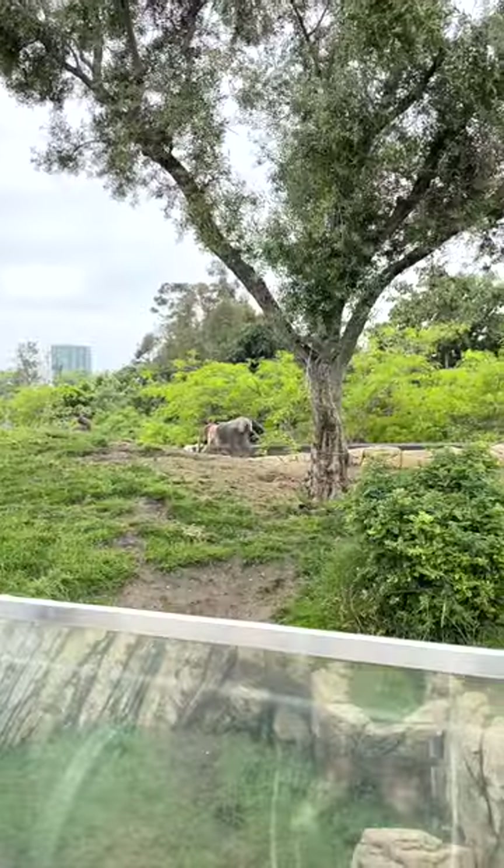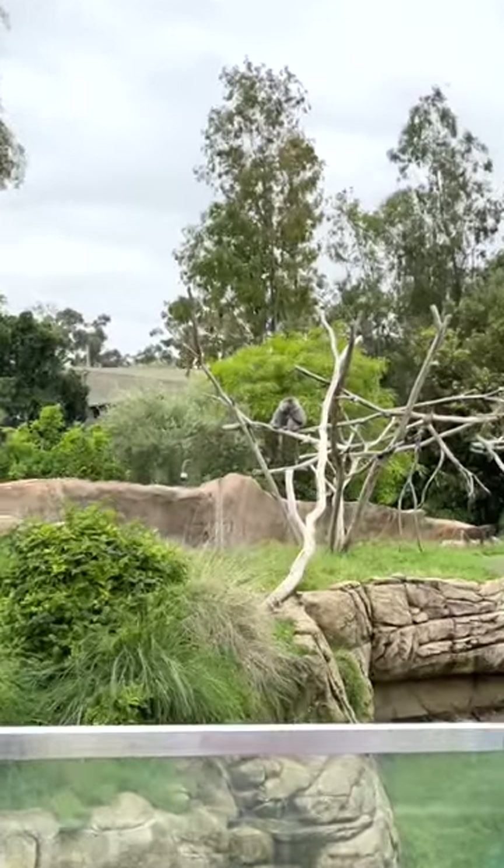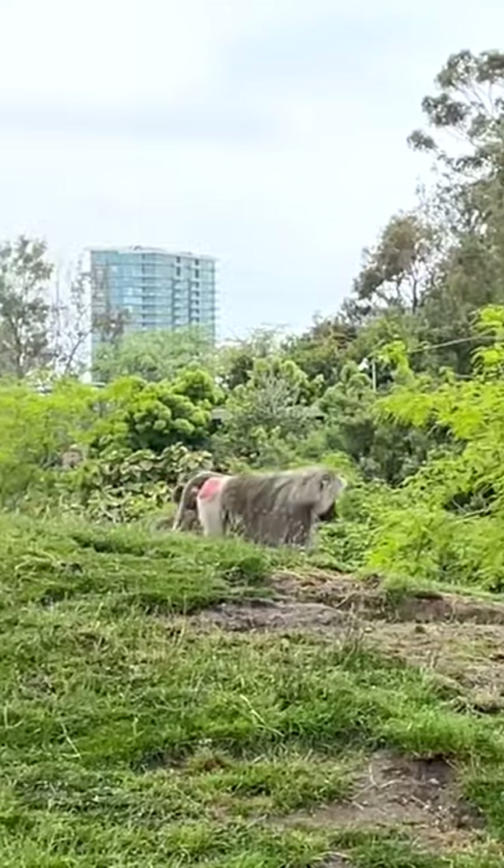First major stop is the baboons — or is it baboons? You tell me. Apparently only females have red, you know what, so that's pretty interesting.